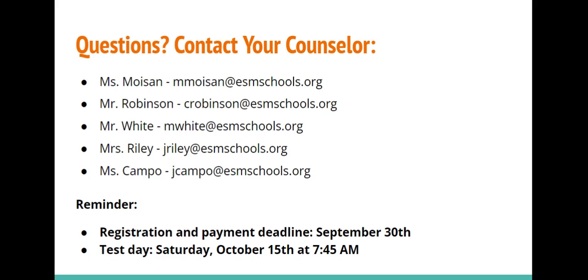If you have any questions, please reach out to your school counselor. And again, the registration and payment deadline is Friday, September 30th, and the PSAT will take place on Saturday, October 15th, at 7:45 a.m.